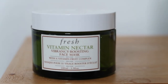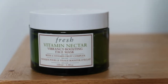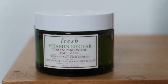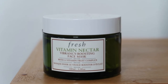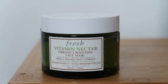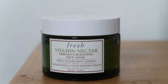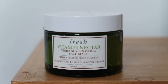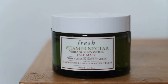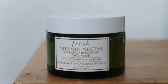The penultimate item is the Fresh Vitamin Nectar Vibrancy Boosting Face Mask, worth $62. I enjoyed this - a nice sort of instant brightness to the skin, it didn't irritate my skin at all, and smelled really, really good. I very much enjoyed the smell of the Vitamin Nectar range from Fresh. I don't know if it was so amazing that I'd rush to repurchase it, but it's not quite as intense as certain other exfoliating brightening masks. It gave a nice boost and was a nice sensory experience, so I wouldn't be against having it back in my life.